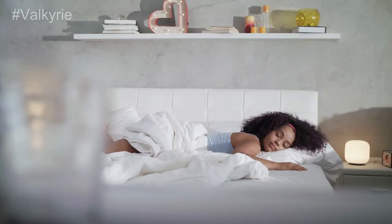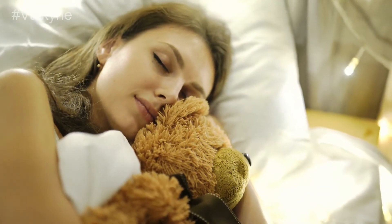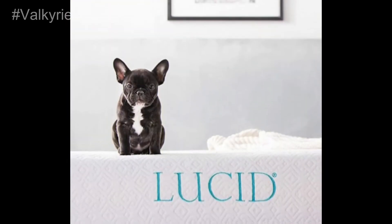The product has memory foam and gel infusion inside to cure the body ache and aid sleep hours. No worries, if you're a back sleeper, you can have this mattress to sleep without any trouble. Brand Lucid.